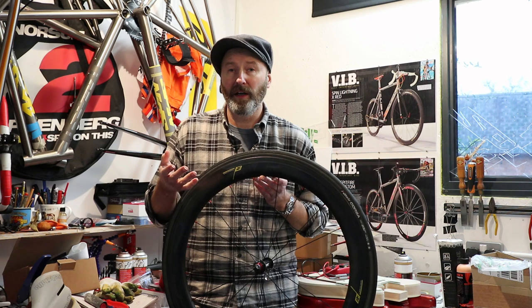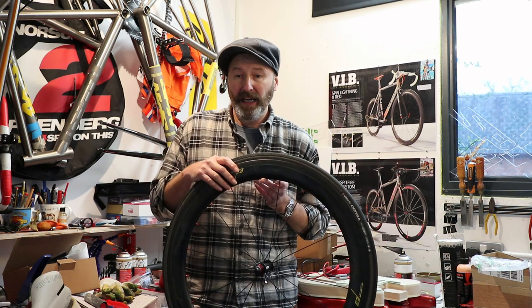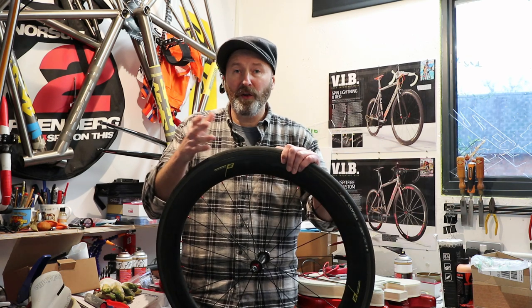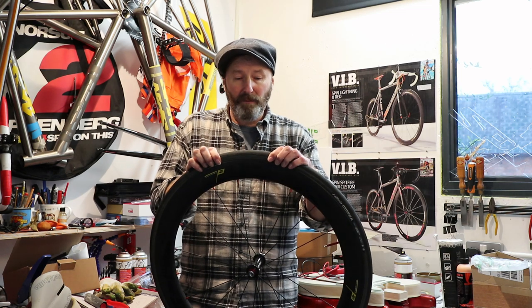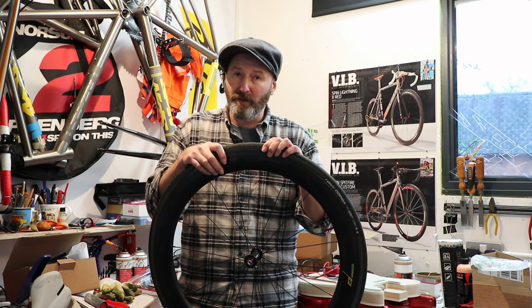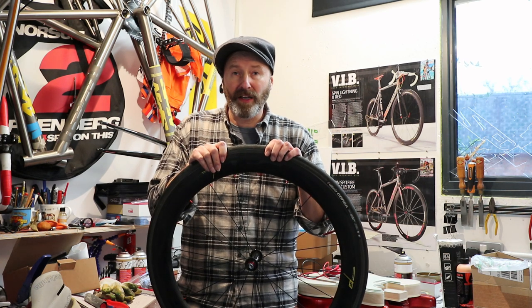A lot of people associate climbing with shallow rim depths. But what you're gaining there is a few extra grams of lightness, while what you're losing out on is the aero benefit and also the increased stiffness.